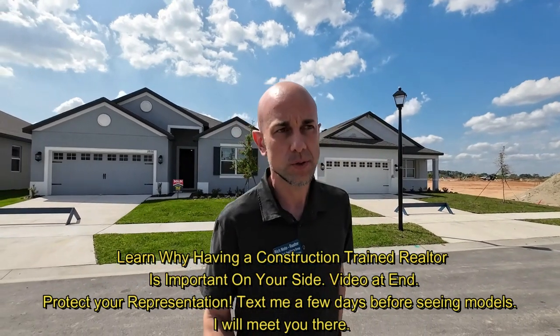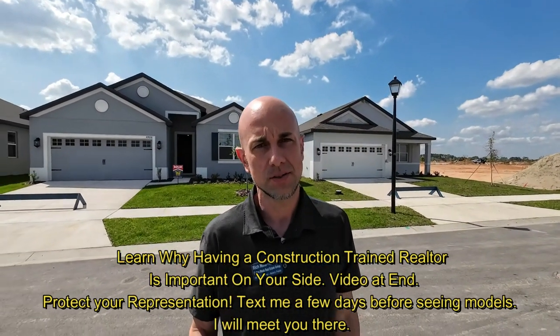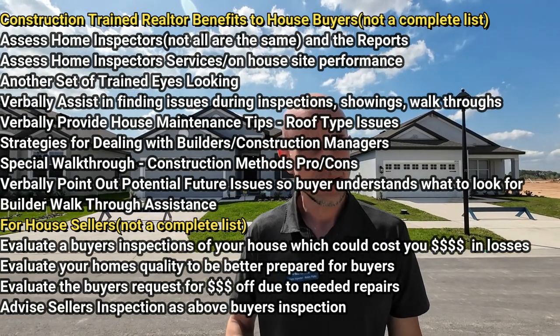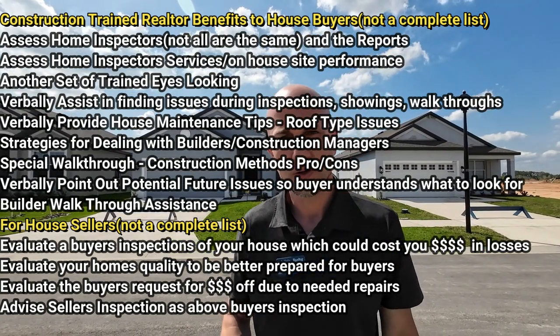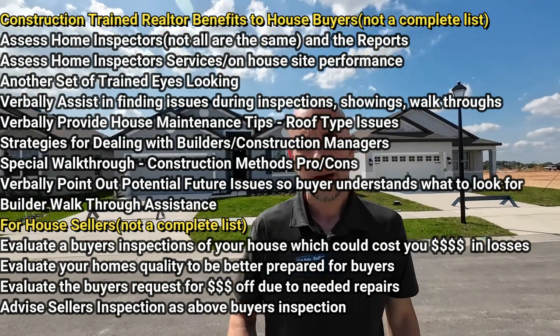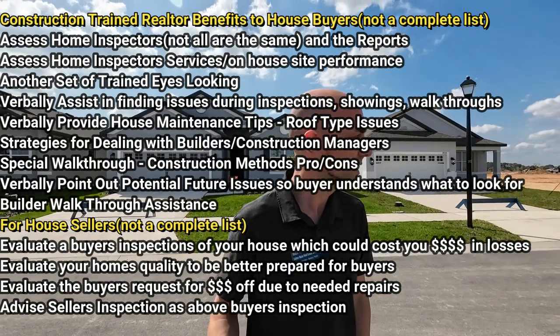I know most buyers are focused on the price, the location of the house, the best floor plan. But let's face it — what is probably the largest expense to any homeowner? It's repairs, maintenance, stuff like that. And if you purchase a house that does have defects, that has construction issues, that could easily cost you hundreds — most likely thousands — because if you price things like stucco repairs, siding, roofing, you're easily talking about thousands of dollars.